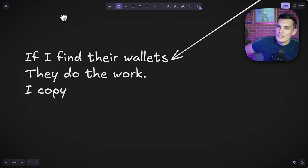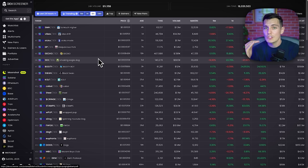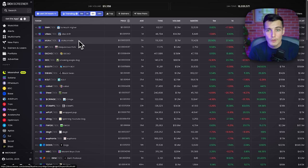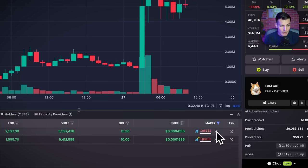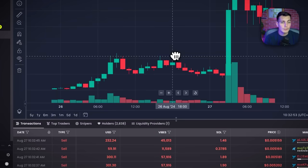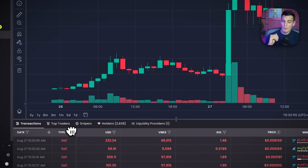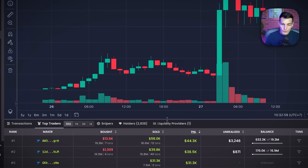The way to find those wallets just got better and I think everyone can do it, so I don't know why anyone would miss out on this opportunity. We just use Dex Screener — it's a free tool anyone can use. Most people know it. You can just go into Top Traders.